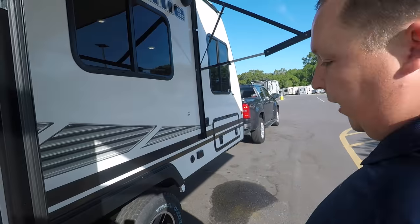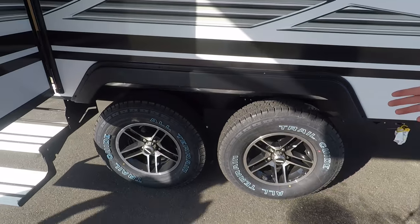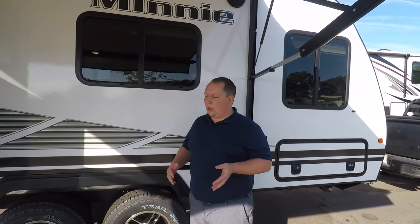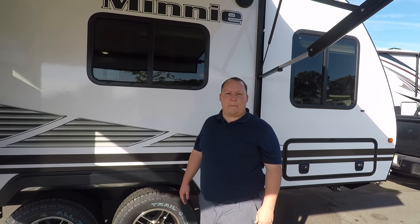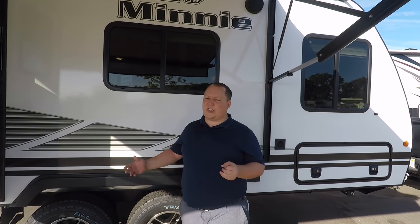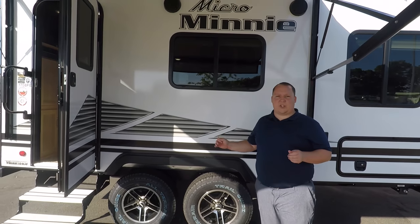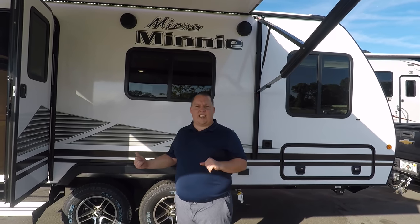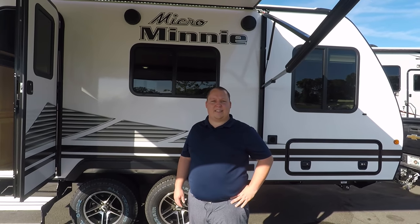Second thing we like: the storage and cargo carrying capacity. The two axles and the 3,600-pound cargo carrying capacity are absolutely unbelievable for a small travel trailer. With these compact units, you spend a lot of time outside, so you want to carry a lot of gear — and this one delivers. Third thing we like: the quality. You can tell this is a well-built travel trailer. The Azdel sidewall composite is excellent, and whenever one of these comes in used at the dealership it sells extremely fast.